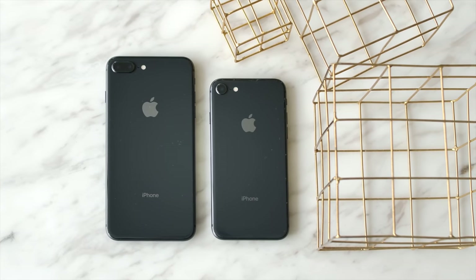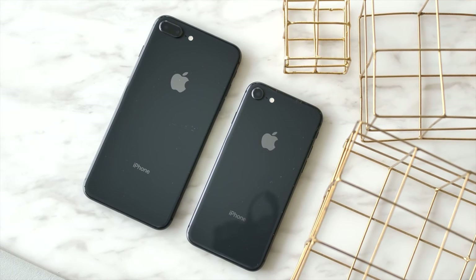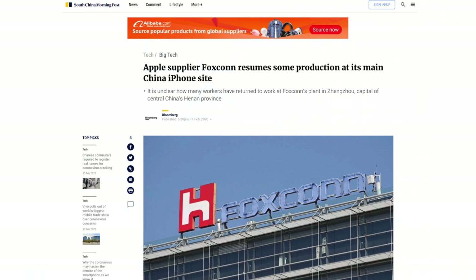One barrier for Apple could be production and manufacturing due to the coronavirus in China and the cancellation of MWC, with Foxconn currently at very low production volume. There are rumors that the next-generation iPhone is already in production, but the mid-March release date for Apple's first product event could be in question.